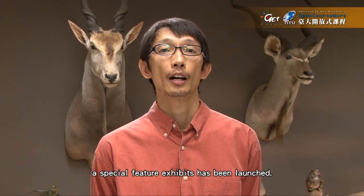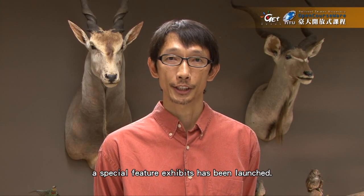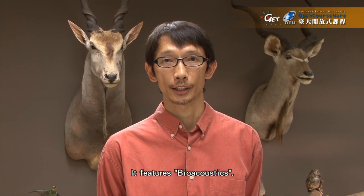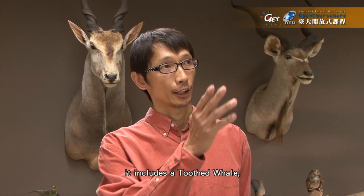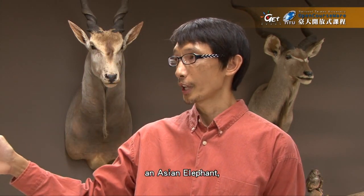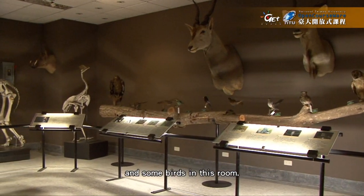Since 2007, a special feature exhibit has been launched. It features bioacoustics. As you can see here, it includes a toothed whale, a baleen whale, an Asian elephant, and some birds in this room.